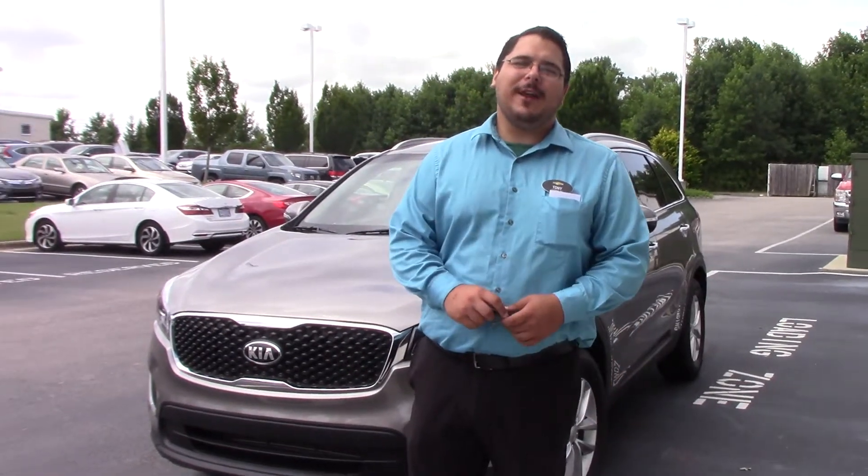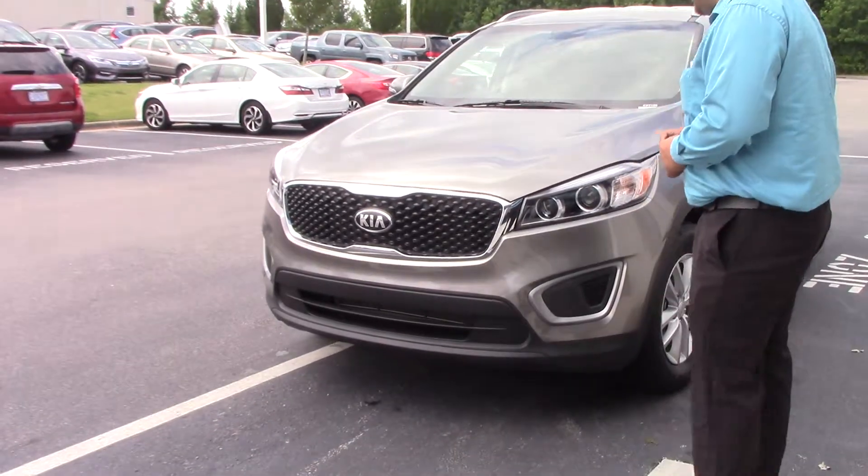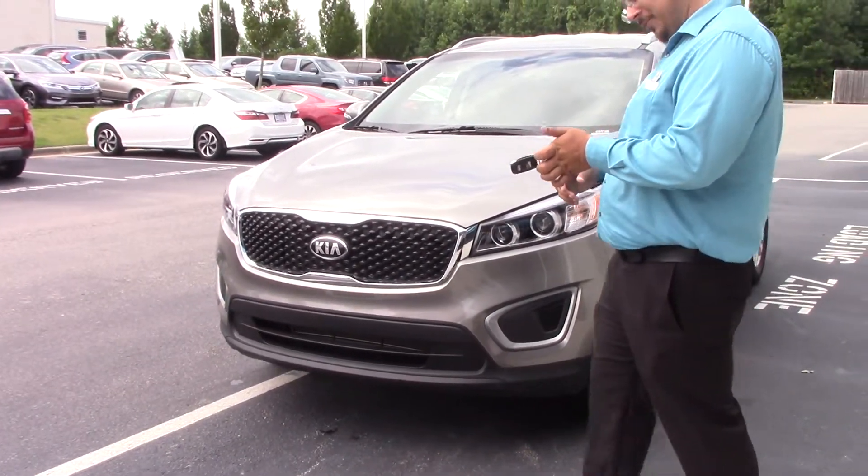Hey everybody, I'm Tony Marrera over here at Hubert Vester Chevrolet. Wanted to take a second to show you this beautiful 2016 Kia Sorento.